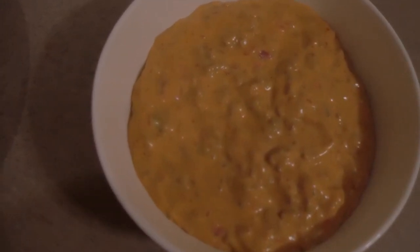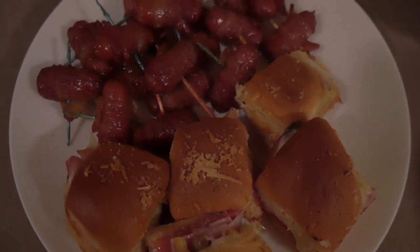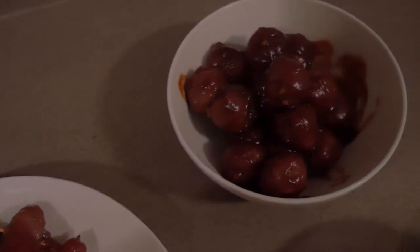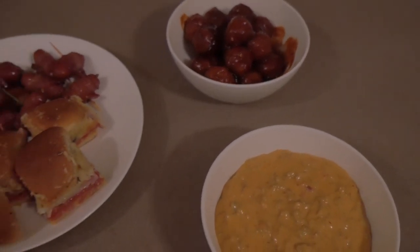All right, y'all. Here is a final overview of how everything turned out. I'm realizing now it might not be the prettiest, but it definitely was tasty. I hope you enjoyed this video — if you make any of these recipes, be sure to let me know, and I'll talk to you next time. Bye!